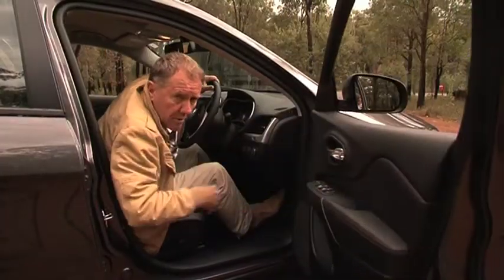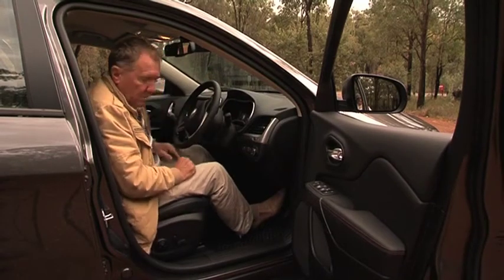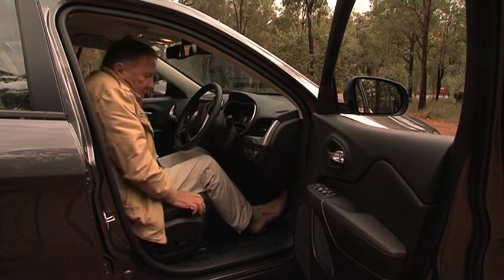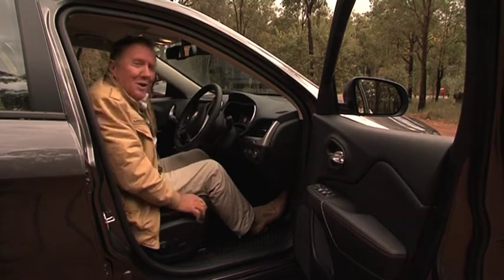The leather seats are very comfortable. In fact, they are moulded to stop you from rocking around, and more importantly, there's plenty of padding for those off-road excursions.